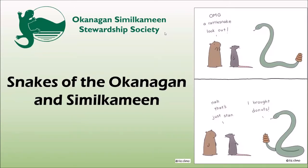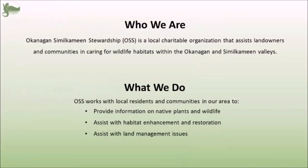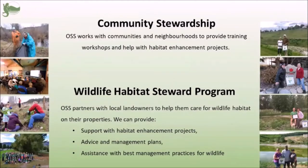Hi everyone, my name is Valerie. I work with the Okanagan Similkameen Stewardship Society, or OSS. Welcome to part two of our presentations on snakes. Before I get started, I'm just going to take a minute to let everyone know who we are. OSS is a local nonprofit charity that works in the Okanagan Similkameen Valleys. We work with private landowners and communities in our area to help them conserve and care for local wildlife habitats. Part of this mission is community workshops and presentations just like this one.